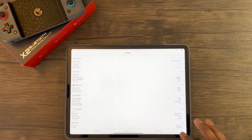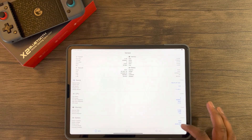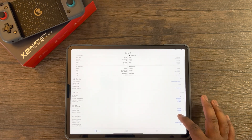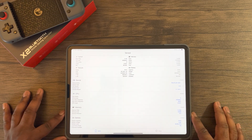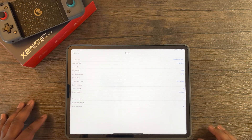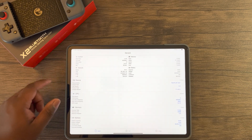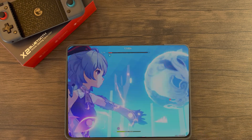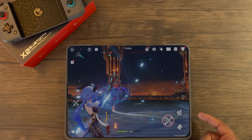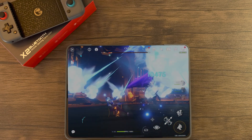Hey guys, this is Damien from Dametech back with another exciting video. In this video, we will be doing another performance test on this iPad Pro 2021 12.9 inch model. As many requested, I'll be using the game Divinity Original Sin 2 as a benchmark tool to test the power of the M1 chip. As of now, this is the only application that can actually push the M1 SoC to its limits. This iPad Pro ran Genshin Impact at a steady 60fps, thus I'm excited to see a software that can actually challenge this M1 SoC.